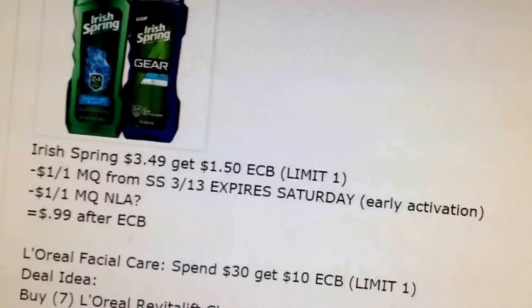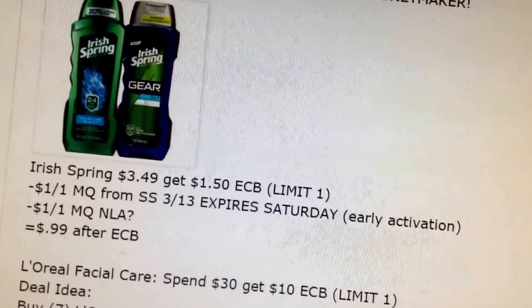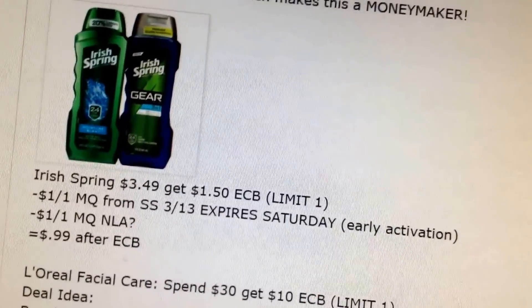Irish Spring Body Wash is $0.99 after extra buck. We have a $1 off coupon and you get a $1.50 extra buck back.